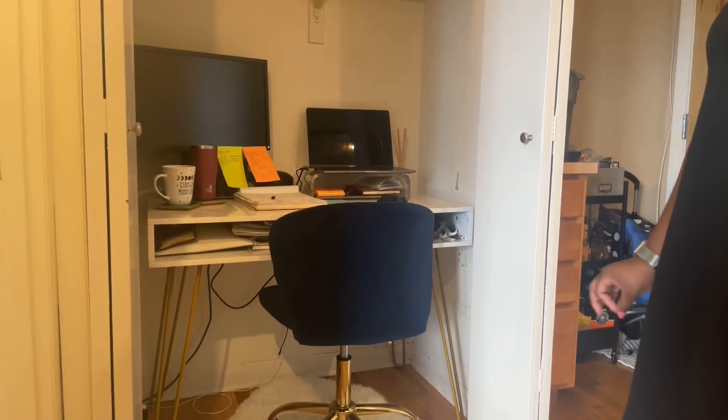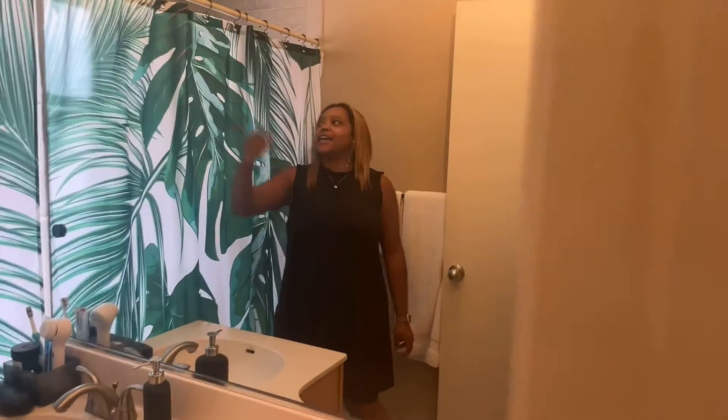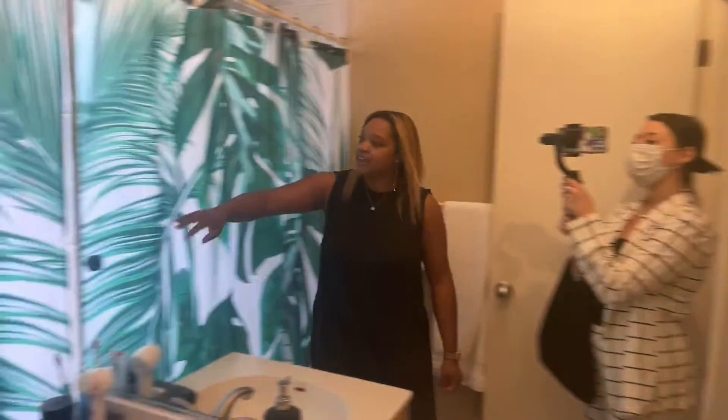As you can see, the current tenant really truly utilizes her space well. You have your bathroom area. This bathroom is going to have a beautiful huge mirror, track lighting,